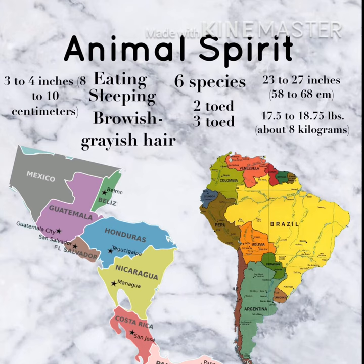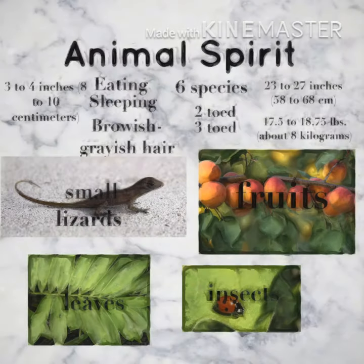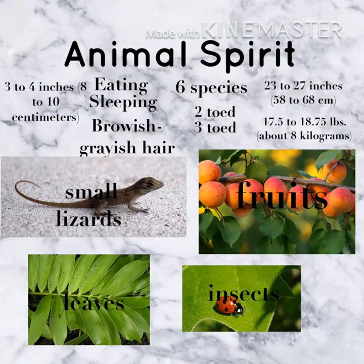Modern sloths live in Central and South America. Their diet includes fruits, leaves, insects, and small lizards.